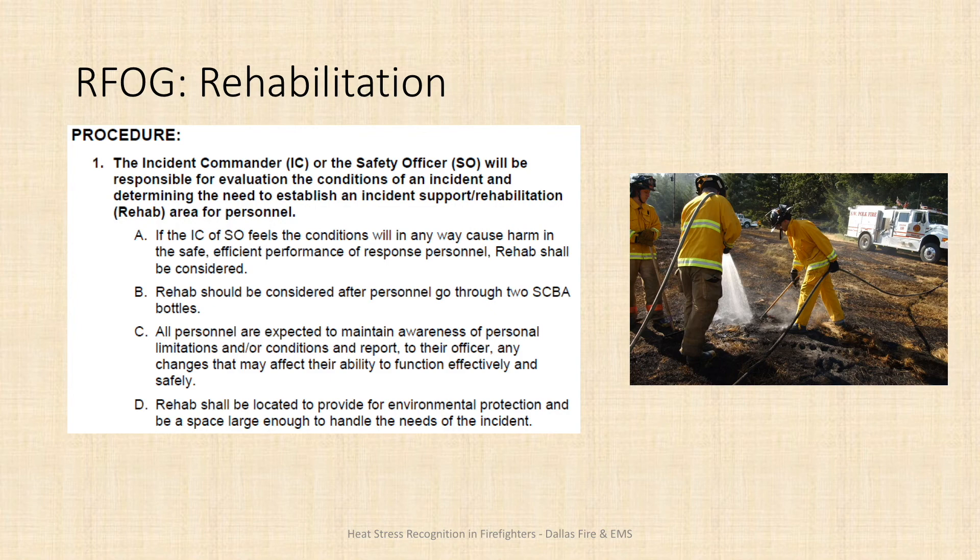Rehab should be located away from apparatus and far enough from the fire scene that the noise, heat, and action don't interfere with the firefighter's ability to rest and relax. It should ideally be in an area with some wind movement and shade if it's hot out, or if it's really cold, someplace where they're protected from the elements.